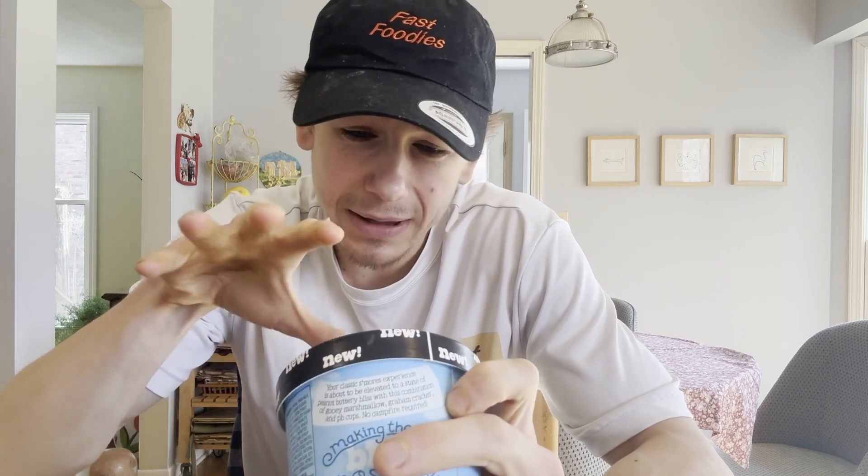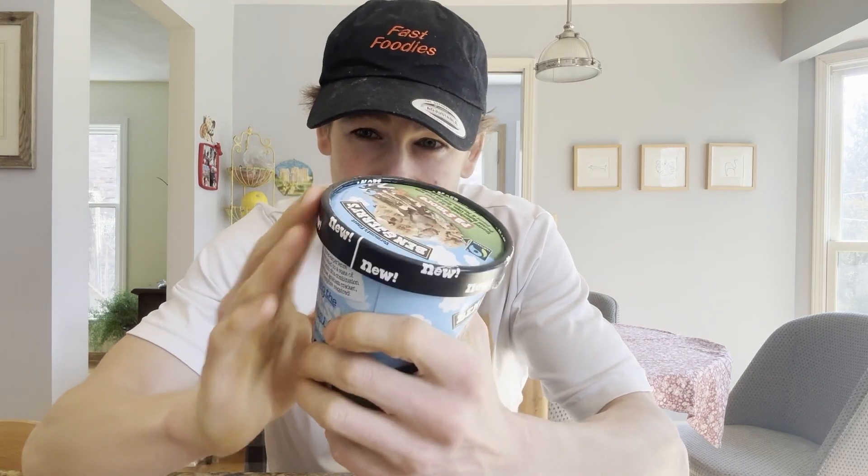This PB S'more — I gotta be honest, I'm a little surprised Ben and Jerry's is coming out with a s'mores flavored ice cream. Usually s'mores flavored snacks come out during summertime when s'mores are more popular. Where I am it's still 25-30 degrees in the morning, not your typical s'more weather. But hey, we've got toasted marshmallow ice cream as the base, peanut butter cups, graham cracker pieces, and marshmallow swirls.